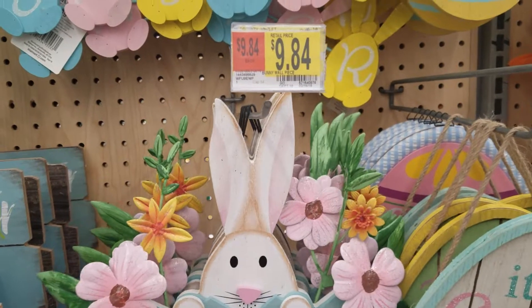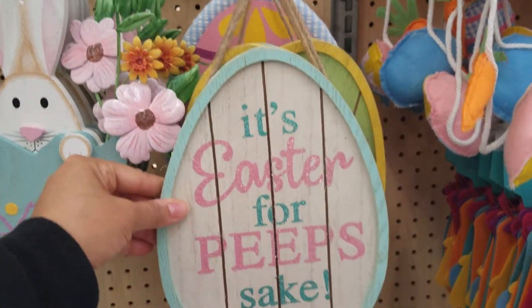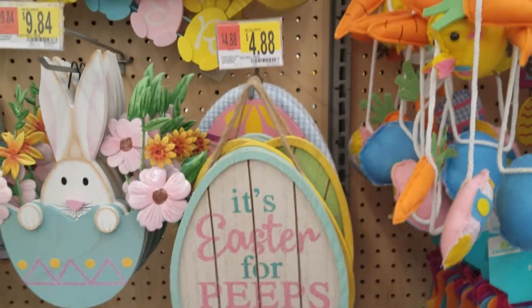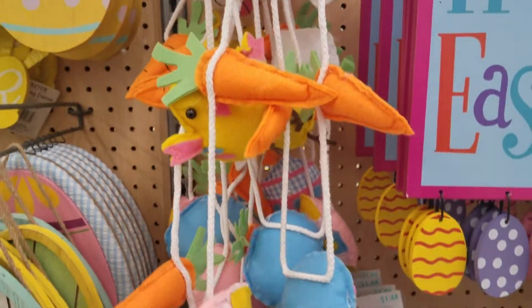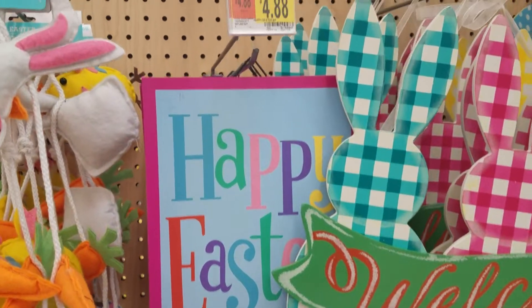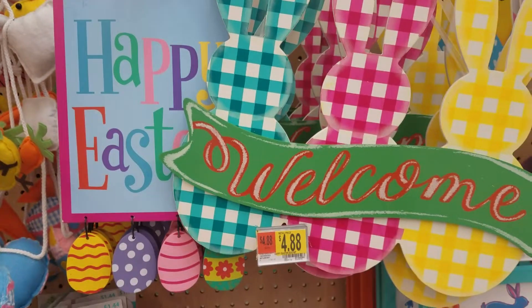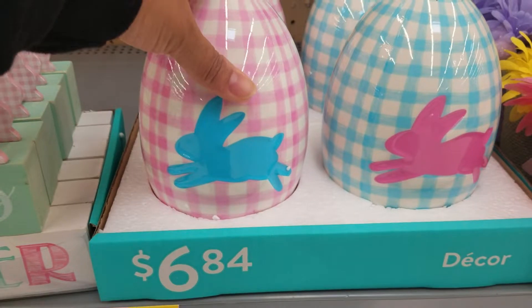It's not a really big section here in this store. I think I'm going to do a second video showing you guys the Easter basket items they have for kids. These eggs are really cute — they're $6.84.